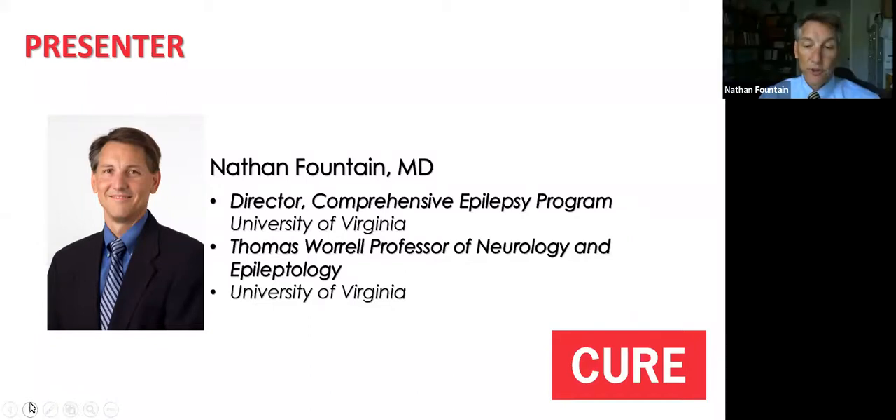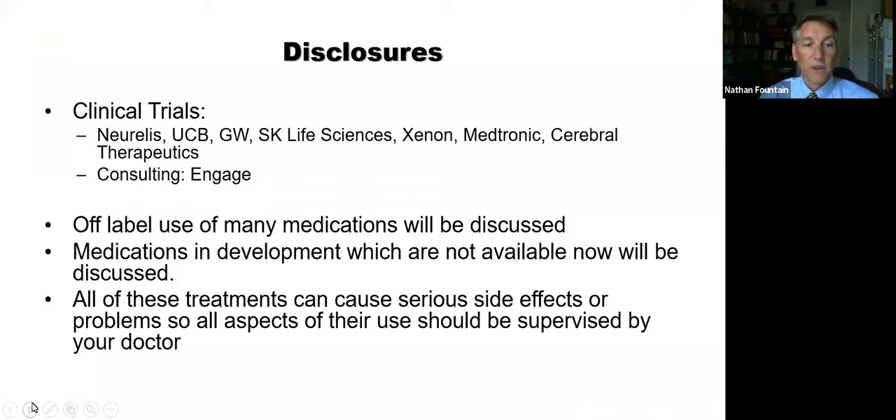Thank you very much and thank you for inviting me to speak today. I hope we're able to cover a lot of things that everyone finds useful. It's a really exciting new time to talk about rescue therapies and what I might call abortive therapies. The topic today is very timely. Before I begin, I want to talk about my disclosures. I do a lot of clinical research, including sponsored by companies listed here, some of whom have developed rescue therapies, particularly Norellis, N-Gage, and UCB.